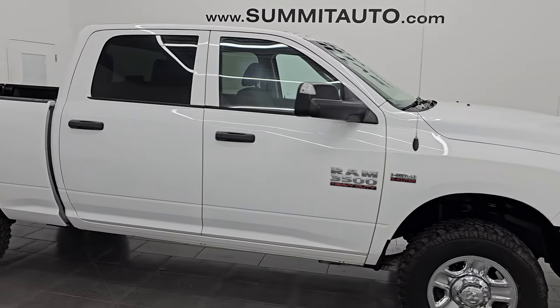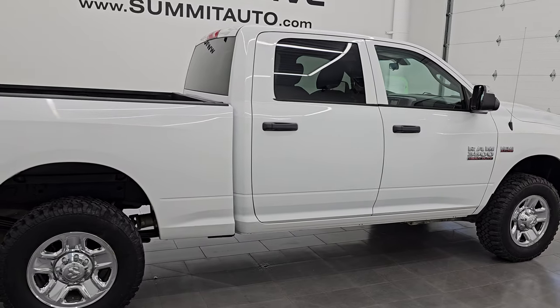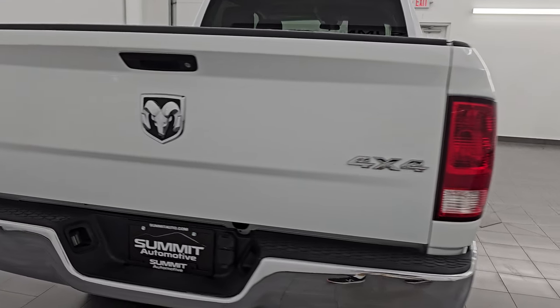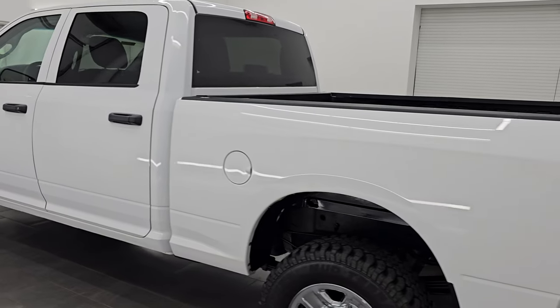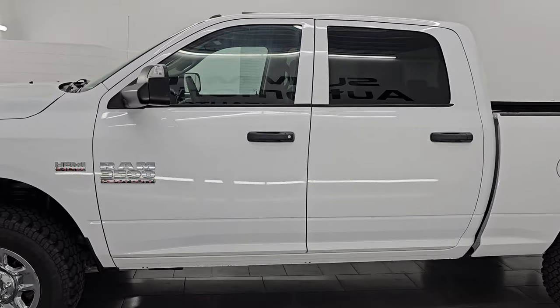Hey, this is Brett. Hope everybody's having a great day out there today. I'm excited to go over this 2017 Ram 3500 Crew Cab Short Box Tradesman. This is stock number 14787Z. I am here at Summit Automotive in Fond du Lac, Wisconsin — your new and used heavy duty truck and Ram headquarters.